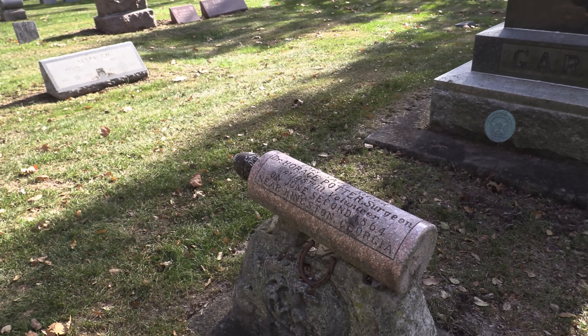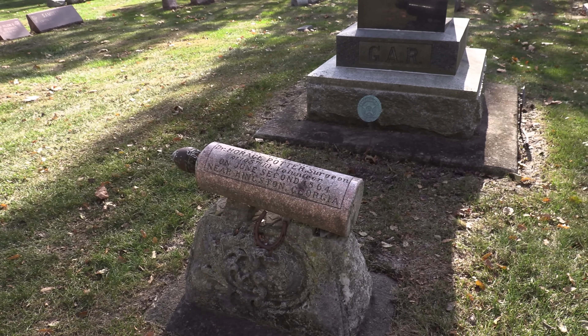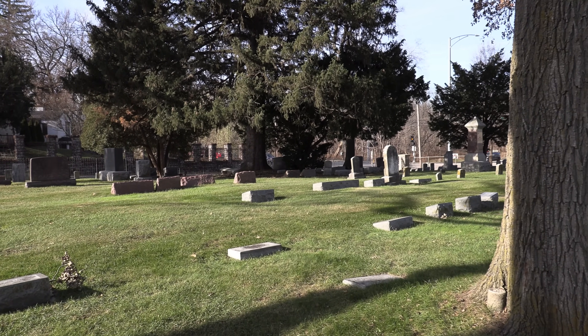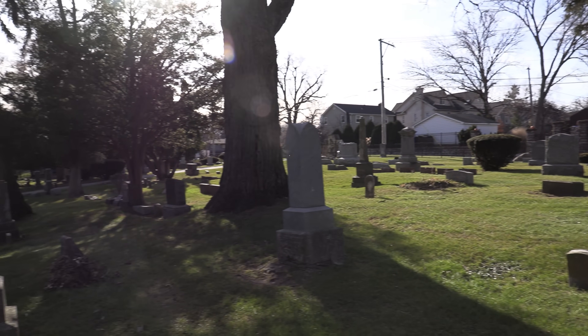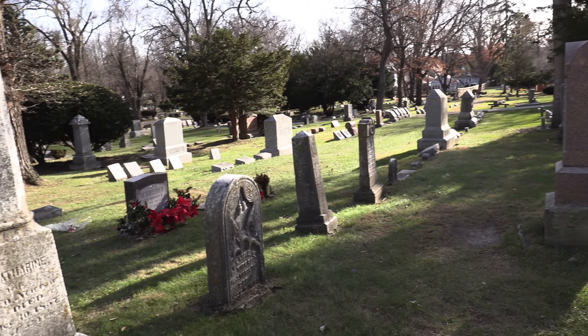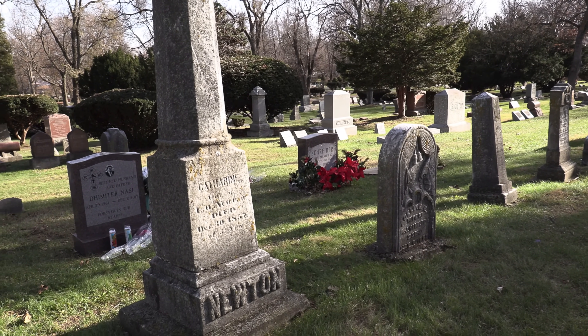So let's go see his grave and pay our respects to Dr. Horace Potter. We are now in Glen Ellyn, Illinois at Forest Hill Cemetery, and we did find the grave of Horace Potter, the surgeon from the Civil War who was killed by a bursting shell. His grave is right over here.